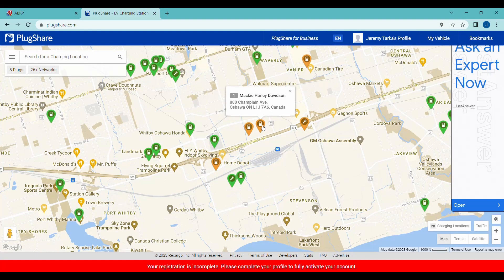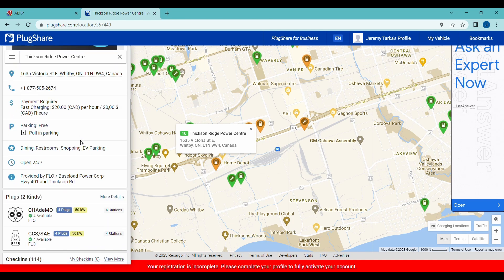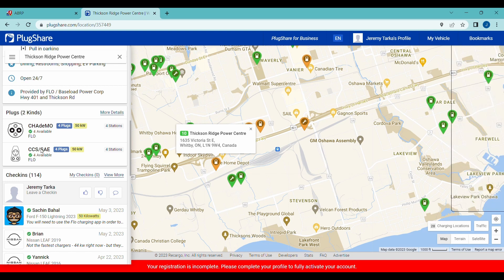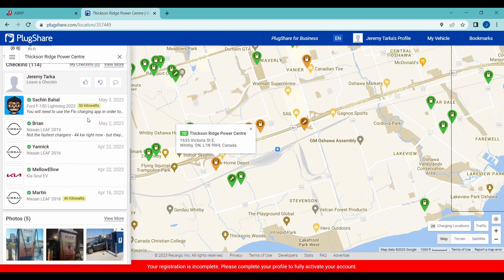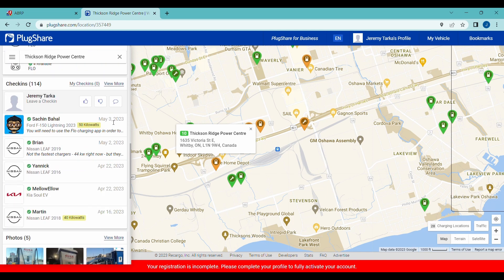For example here we have an Audi and a Harley-Davidson dealer — those two right off the bat I know are probably not good choices because dealerships close at night. Then we have the Thixon Ridge Power Center, which has four CCS charge plugs available. What's nice is this information is available right here on the website or app — you don't have to open up the Flow or ChargePoint app separately. It shows real-time status for any station that shares that information with PlugShare. PlugShare also has check-ins from people using the stations, showing whether they're working and when the equipment was last successfully used.